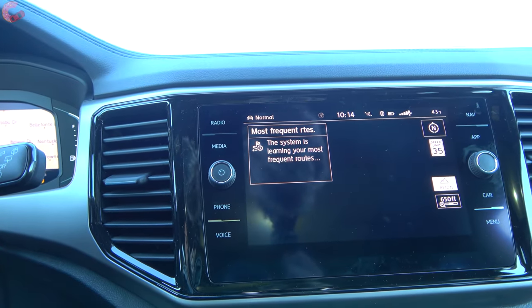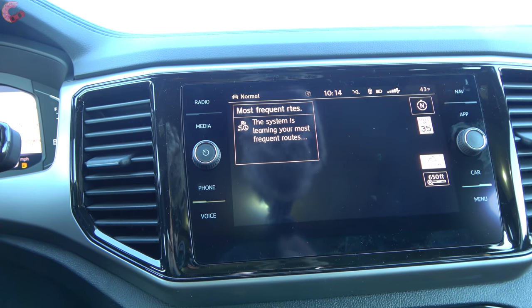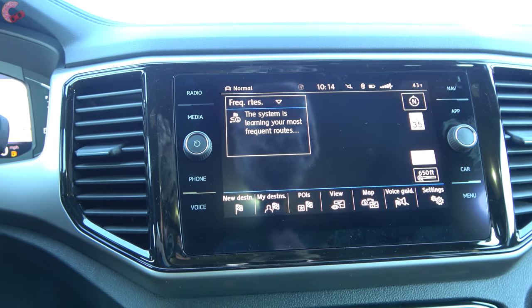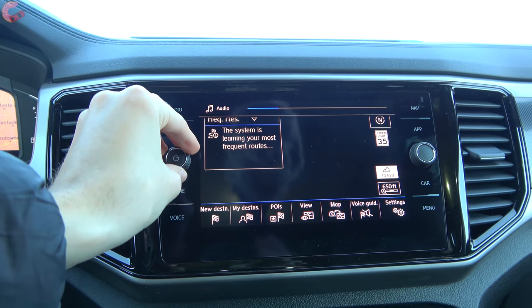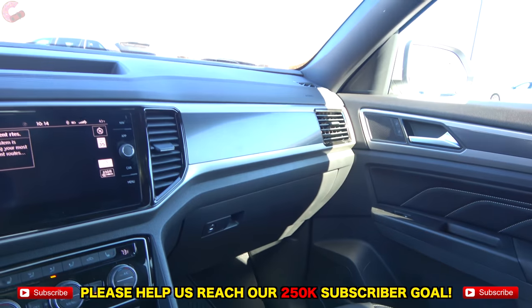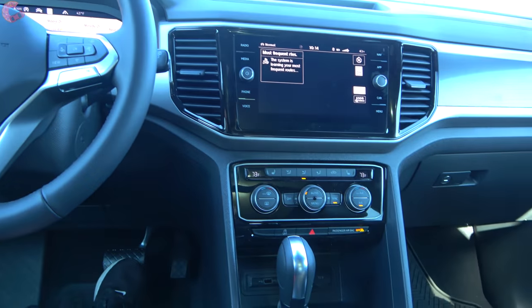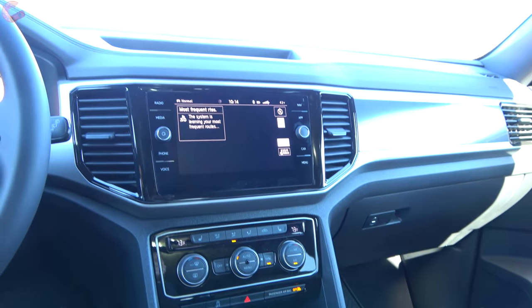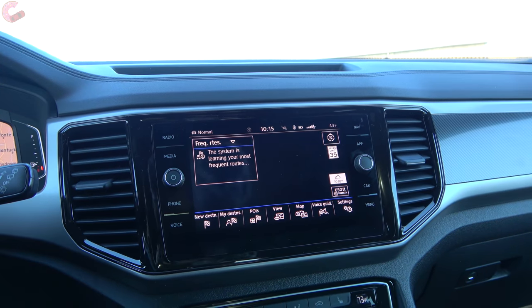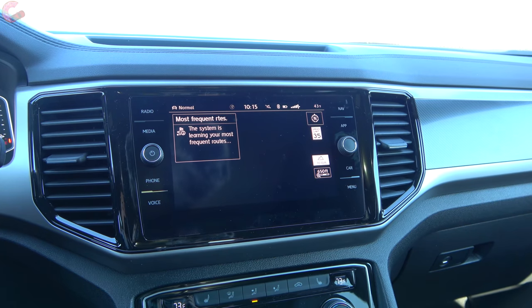Next up is the audio system. You have a six-speaker sound system on all trim levels except for the very top-end model, which comes with a Fender audio system. The base sound system sounds very nice, which is certainly a good thing since it is on the majority of the trim levels.